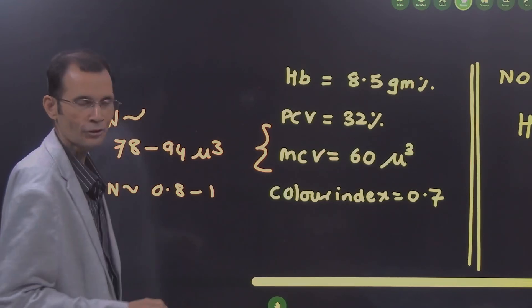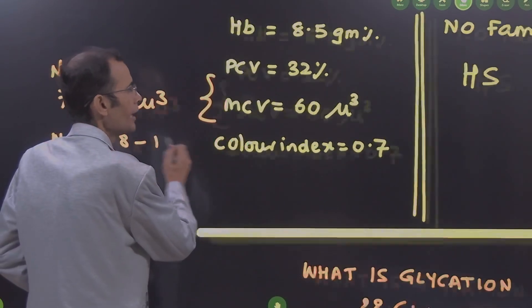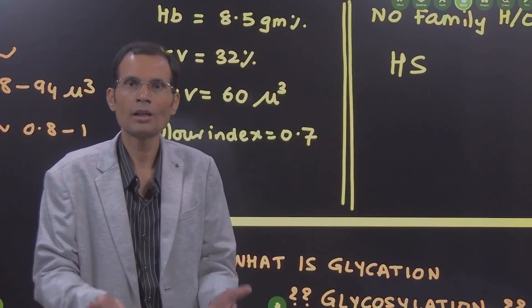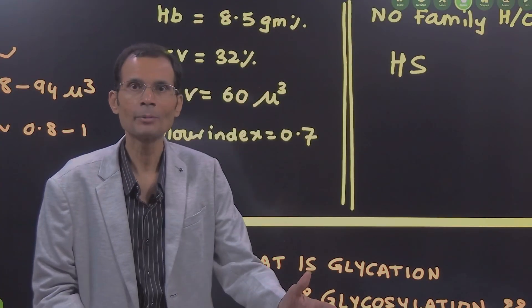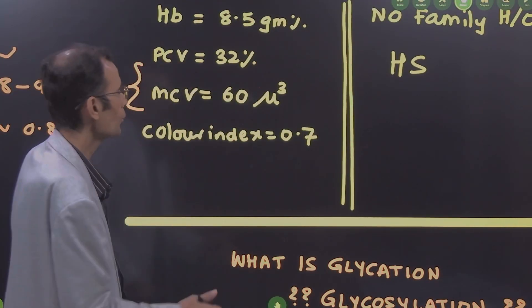Less iron means less hemoglobin inside the RBCs — that is the result. The treatment: for mild anemia, oral iron is given; for moderate anemia, injectable iron is given. That option was there, but there is no need for injectable iron at this stage — you can start oral iron.